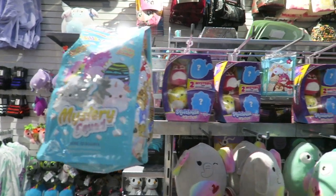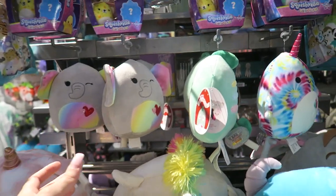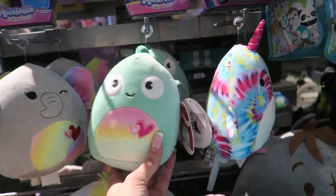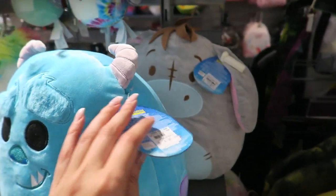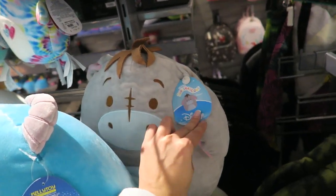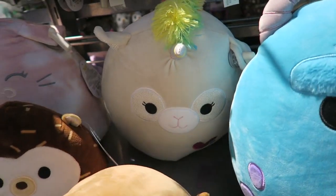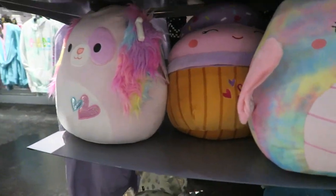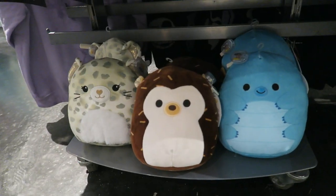At Hot Topic they have the mystery scented ones, the trading pack squishmallows, some Disney ones, Sully, Eeyore, the corgi with the bubble tea, a llama, a little hedgehog, a cupcake, and then some Valentine's Day ones.